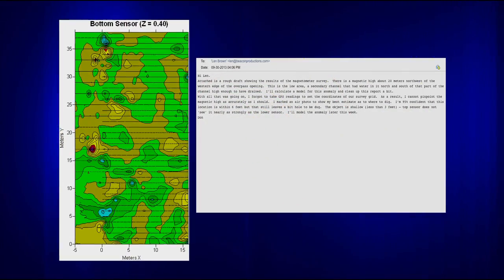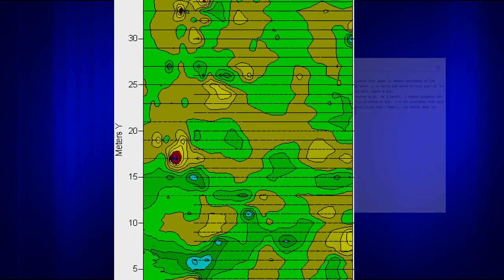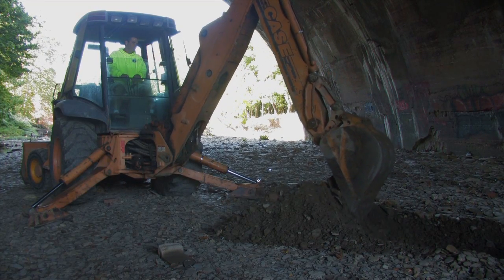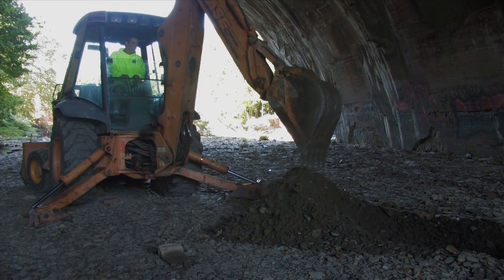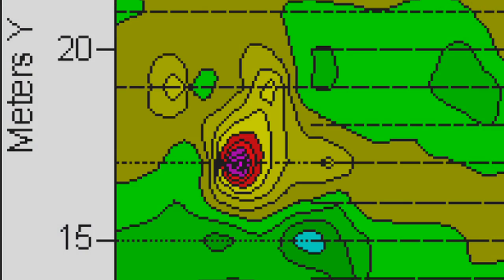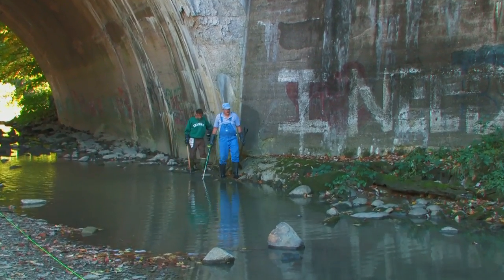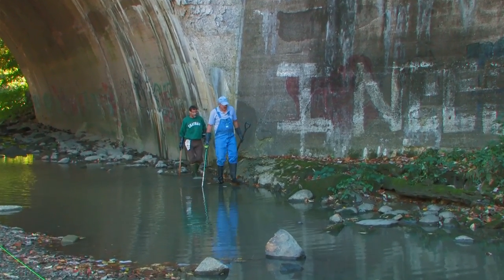Two days later, Professor Stearman's map arrived via email. As I studied the map, I quickly realized we had marked and dug the wrong areas. None of the areas we dug matched the survey map's magnetic targets. One target in particular was very large — could this be the missing bridge piece? I quickly contacted the other team members, and a week later we returned to the site, this time armed with Professor Stearman's map.